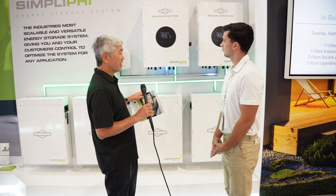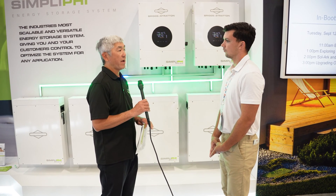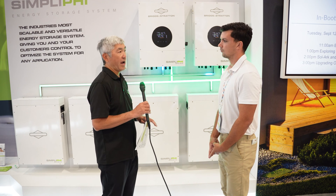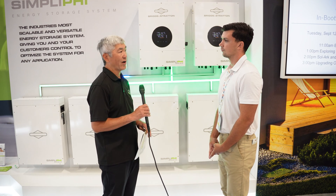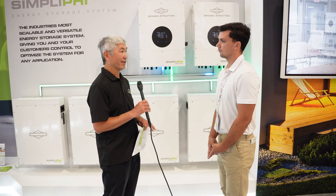In addition to energy storage using batteries, Briggs & Stratton also manufactures backup power generators. Those provide backup power as well, and can be used to recharge batteries, power the home directly, and keep everything on during a power outage.